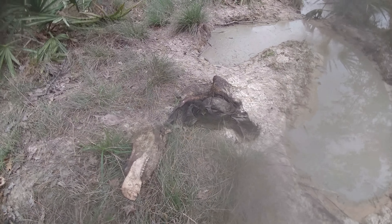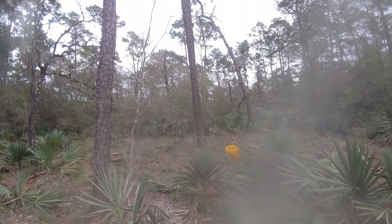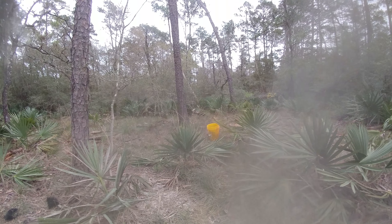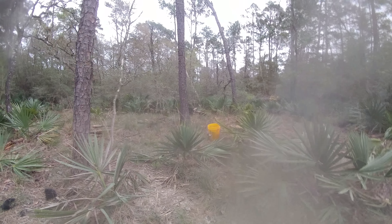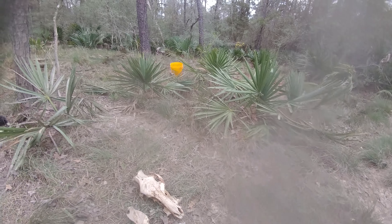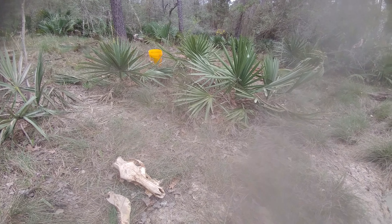It doesn't smell the greatest here. I started smelling it about 100 yards that way, to the northwest. I knew we had a southeast wind — that's just the way the weather patterns are here in Houston — so I knew to start going southeast.